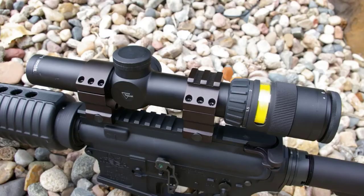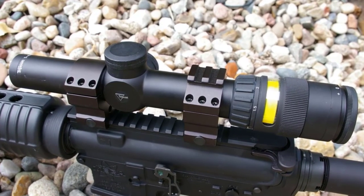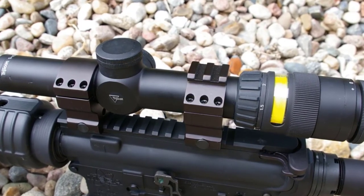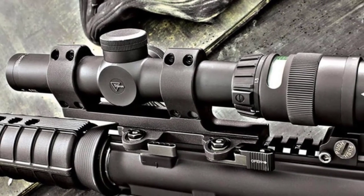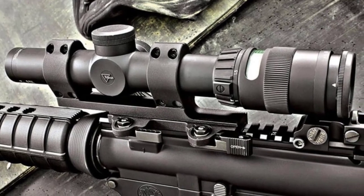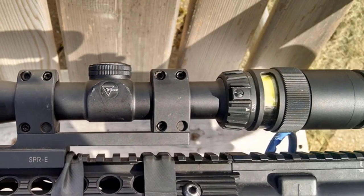Quick and easy adjustments can be made with the help of the crisp, precise windage and elevation knobs. The AccuPoint provides an easy-focus eyepiece, allowing you to get on your target really fast. A simple, proven reticle design facilitates fast ranging and holdovers. Your shots are rapid and accurate, and every second counts. Trijicon also goes the extra mile in making its AccuPoint scope among the most durable available on the market.